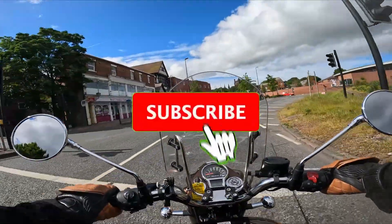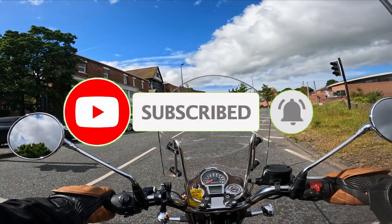I hope you liked this video. Please consider subscribing to the channel — I'd love to have you on board.